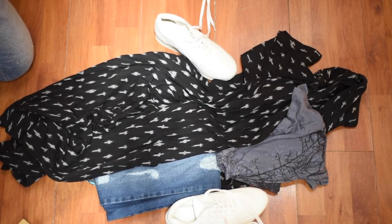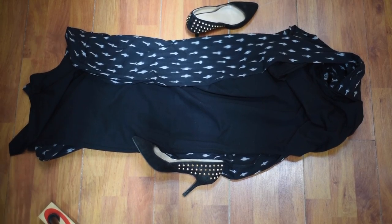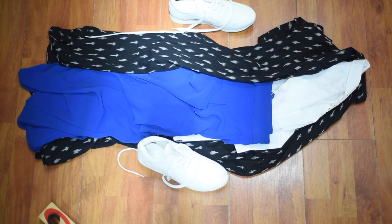Tip number 3: when you pick the clothes you are going to take, pick items that you can mix and match to create a load of outfits around just a few pieces. For example, this jacket can be worn with jeans and sneakers during the day, with a dress and heels for the night, with palazzo pants and a t-shirt, or even with a shirt. So you carry less but still don't feel underprepared or unstylish.